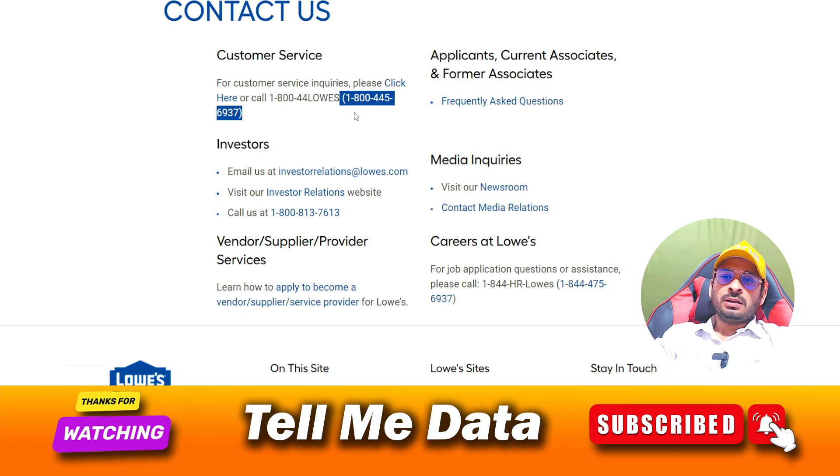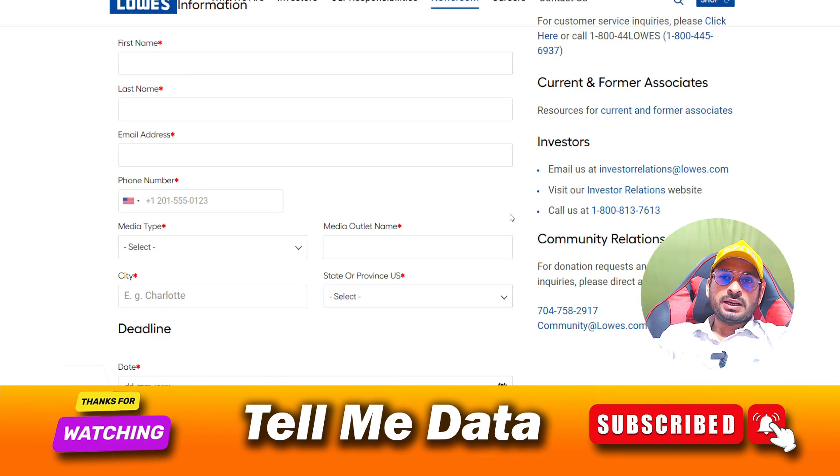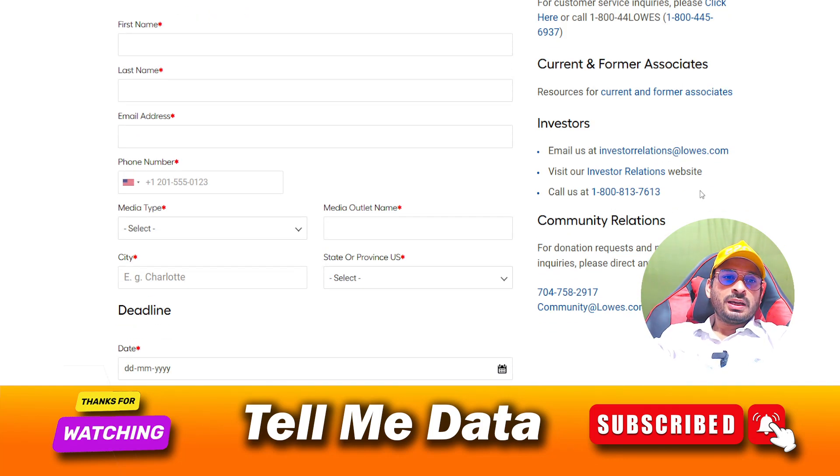All numbers are interlinked with each other. Once you get connected, you can tell them your query and they will transfer your call according to your need and department. These numbers are available on the official website — you can dial any number and they will get you connected with the right customer support team.